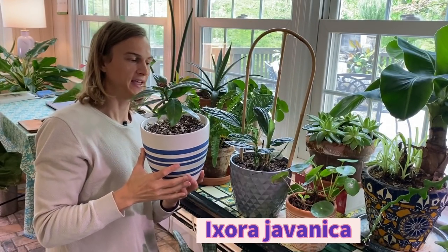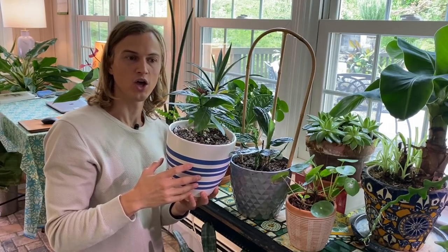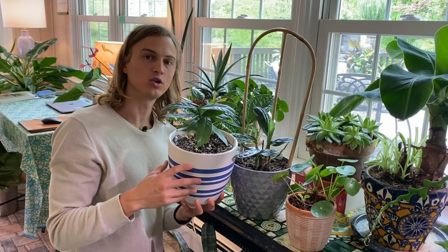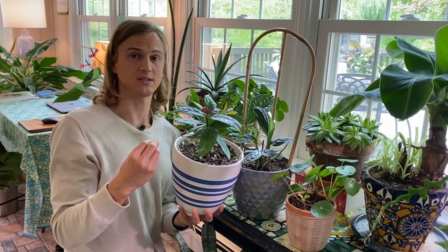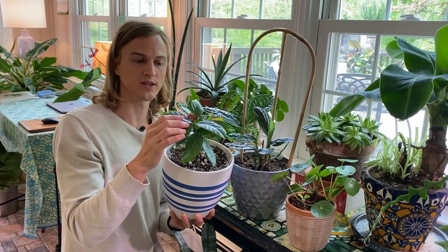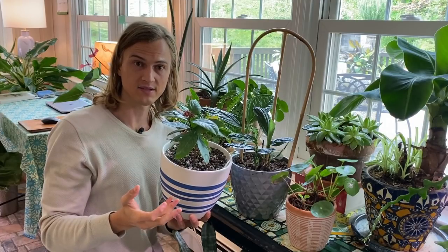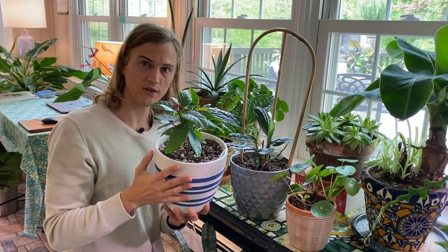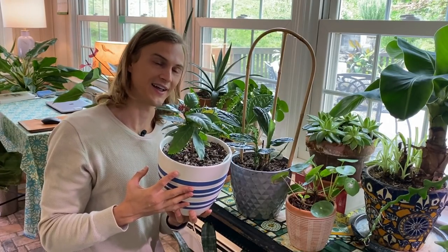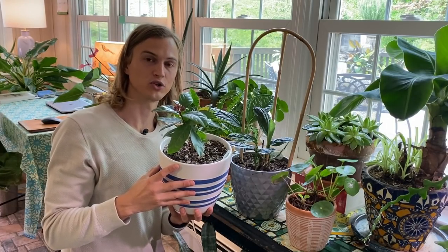Here we have the Ixora javanica, which is a jungle geranium. This is like what you see in any warm tropical area — Florida, Caribbean. They have awesome flowers born in gorgeous clusters. This one is a red flowering variety with buds that have just been waiting to open. This is a memory plant — I saw this with my girlfriend in Cartagena and it was her favorite flower, so I decided I'm going to grow this one. I think it's going to do really well as the temperatures warm up outside.